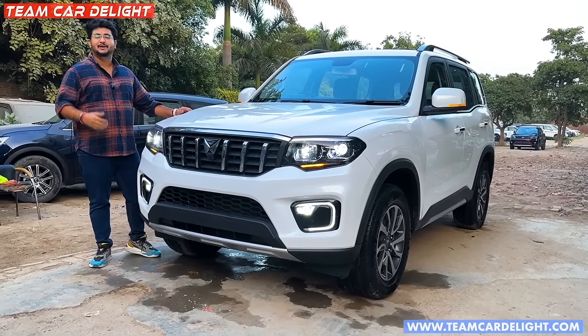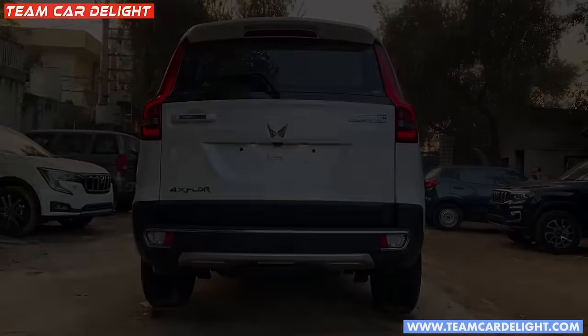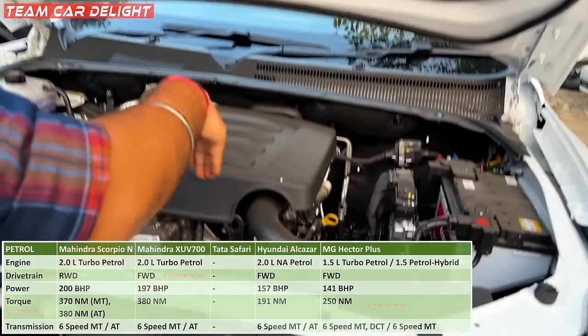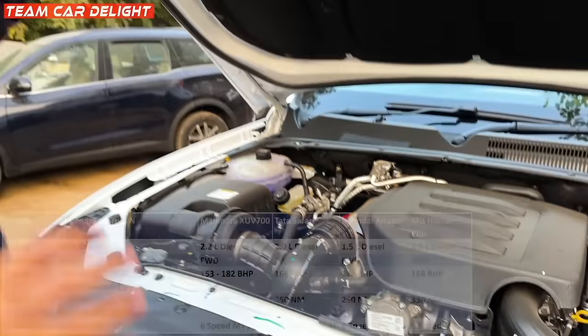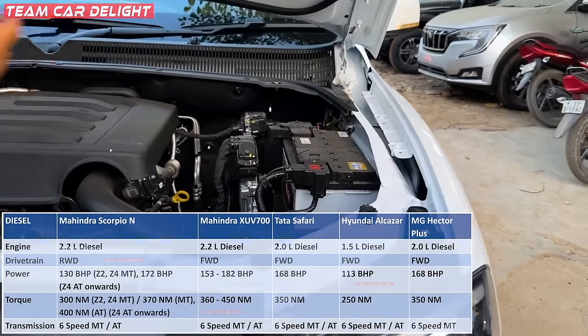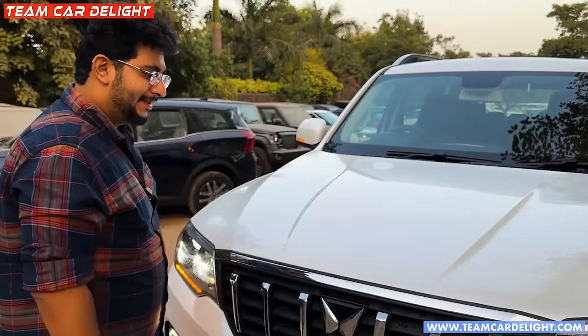We will also compare it with rival cars, so you need to watch this video until the end. Subscribe and press the bell icon. This is its very powerful engine - the sound and material used here is great. You can see a lot of engine underneath. It is a turbocharged, very powerful engine. It has a bigger size battery because the car is big, and you can see the battery here too.